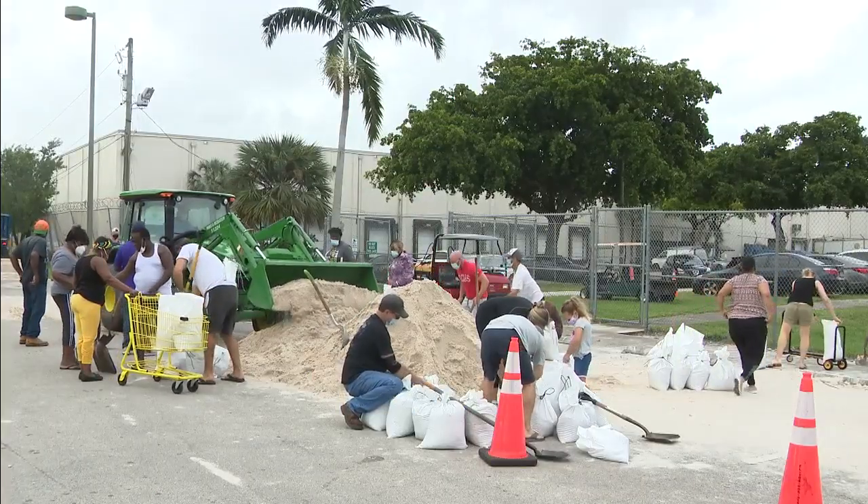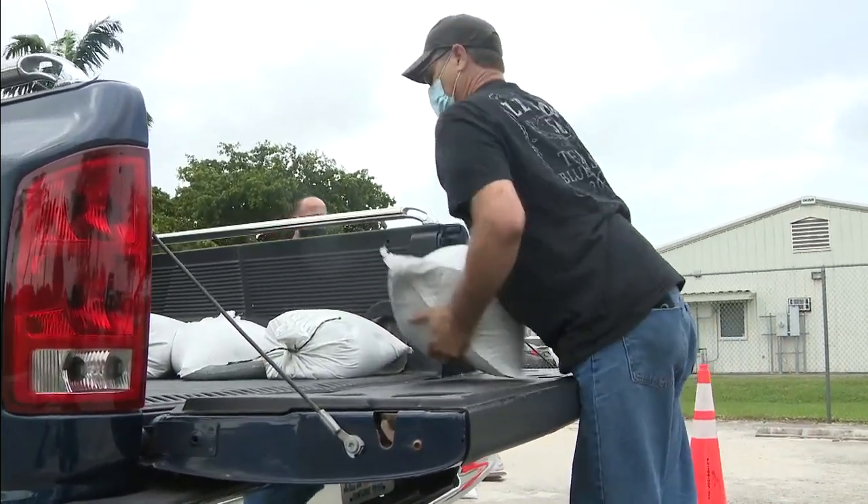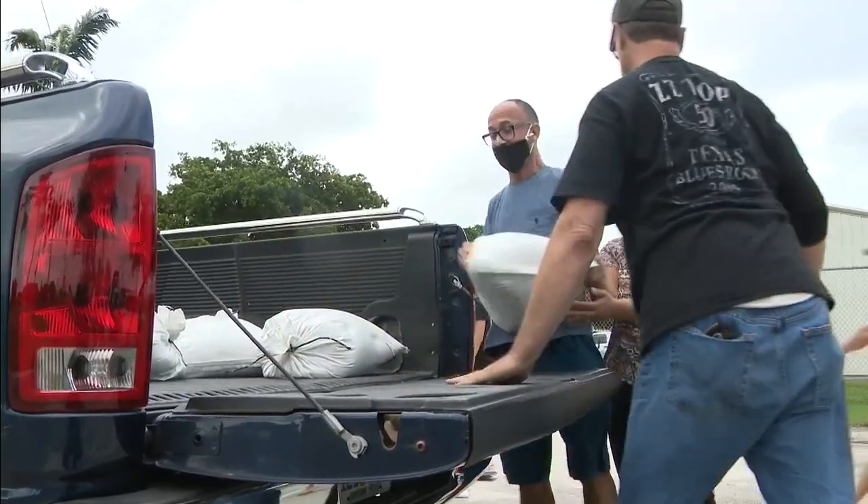This Mills Pond Park sand distribution started at 7 a.m. and will continue until 5 p.m. or until they're out of sand, with a limit of 10 bags per car.